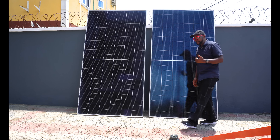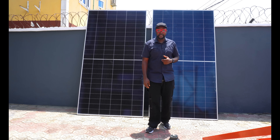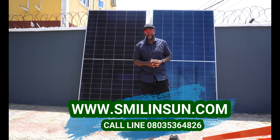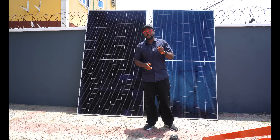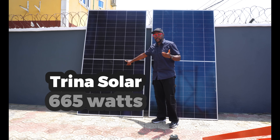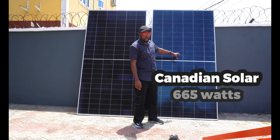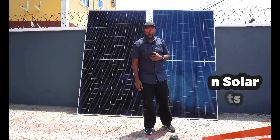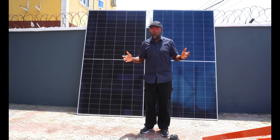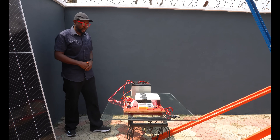We want to test both panels under the same environment, same conditions, and same amount of sunshine to evaluate energy efficiency. What's interesting is that both panels are known to always surpass their rated output — so on a very good day with beautiful weather, you'll generate more than 665 watts. But beyond what the manufacturers say, we're going to put it to the test and see if they really do surpass the rated output.